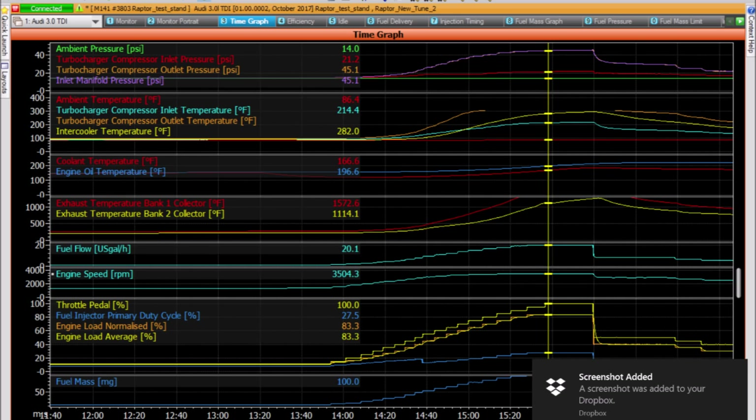This is a screenshot of the run at the highest power setting. About two-thirds down you can see engine speed at 3,504 RPM, fuel flow at 20 gallons an hour — that was at 100% throttle. I can dial in more fuel if I want, but at that point you're just adding fuel without much benefit. Above the fuel flow you've got the EGTs — one sensor on the first turbo outlet shown in red, and the yellow one on the outlet of the second turbo.